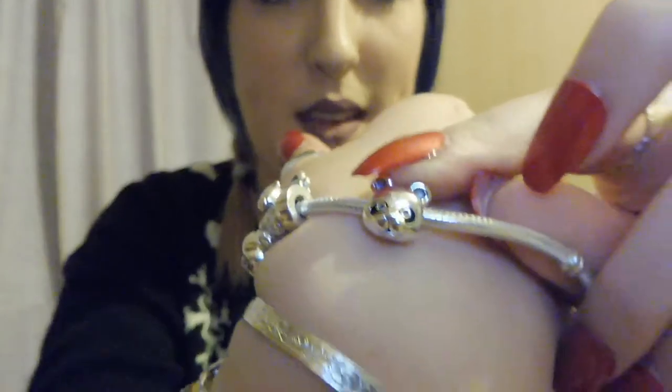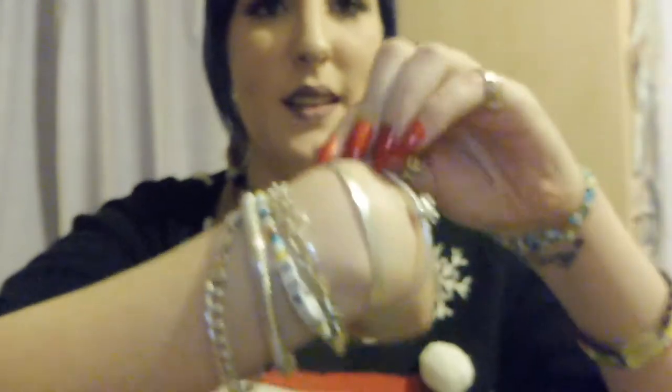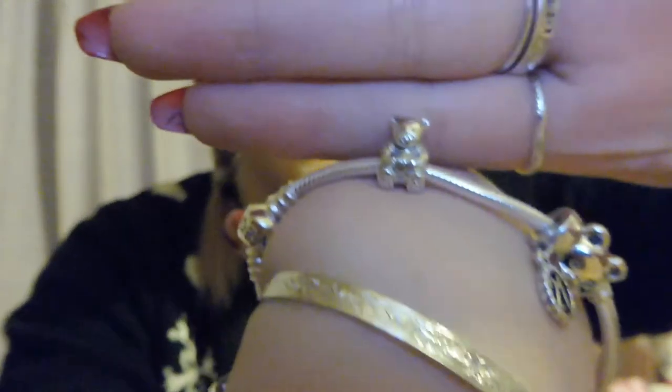One of my main presents from my nan, grandad and dad was my Pandora bracelet — and I'm slowly losing my voice. My nan and grandad bought me the Pandora bracelet, then my dad bought me a panda charm and a teddy bear charm. I also have a 21 charm that I got from an auntie for my 21st birthday — I had it on a necklace because I didn't have a Pandora bracelet. I've wanted a Pandora bracelet for so long and now I've finally got one.